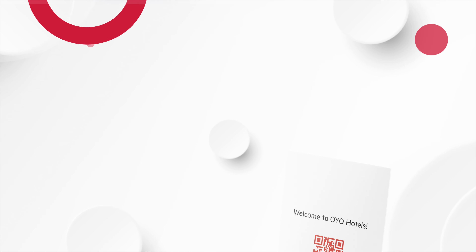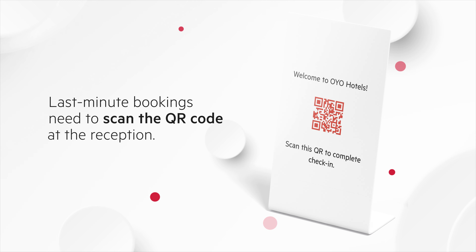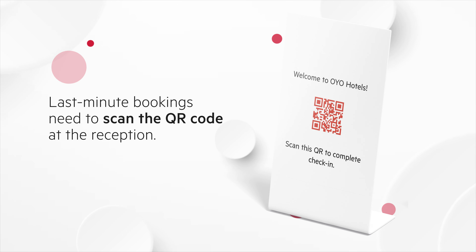For last-minute bookings, just scan a QR code at the reception to initiate the online check-in process and get the room access code thereafter.